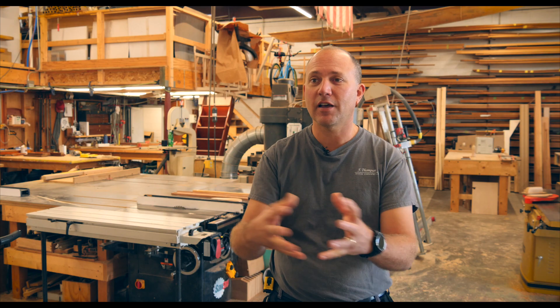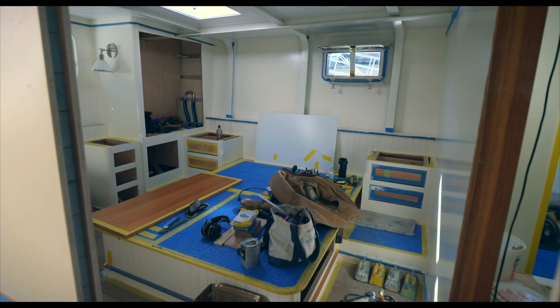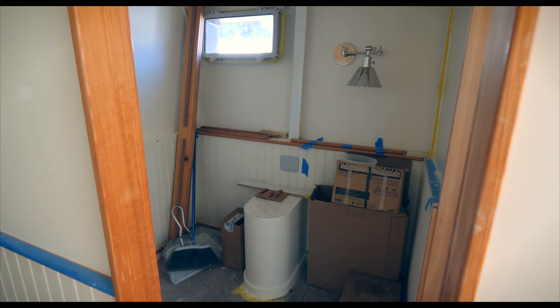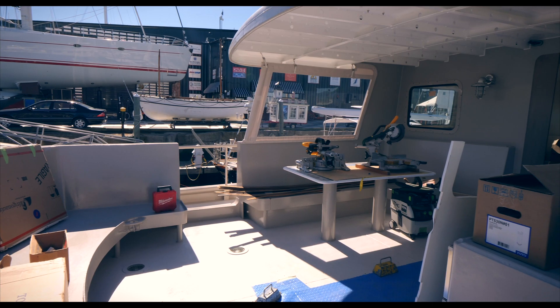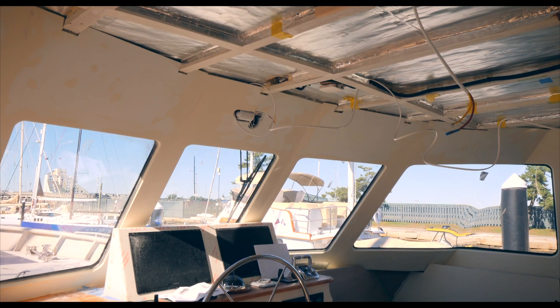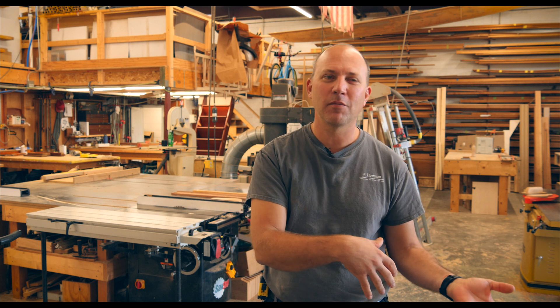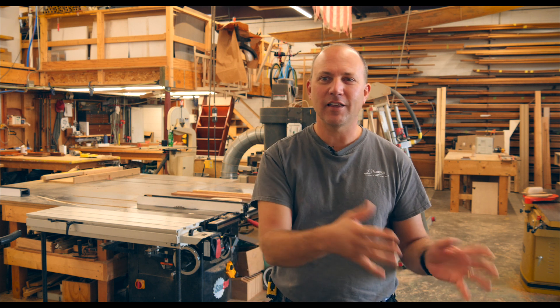If we didn't have the BLK, we'd be going in and for every single element of the boat, we would be taking measurements and doing hard templates that we then lay out on the sheet good, have a guy cut, bring into the boat, check the fit, shave some, cut some, fit it some more, and then install it.